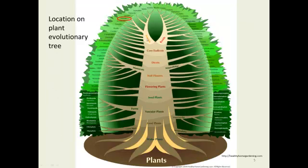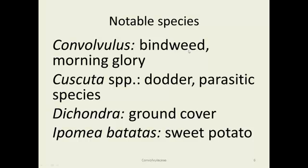This is in the asterid section of the true dicots in the Solanales on our evolutionary tree. Notable species include morning glory in the Convolvulus genus and also another genus starting with C. Also called bindweed, these are quite a problem in some situations.